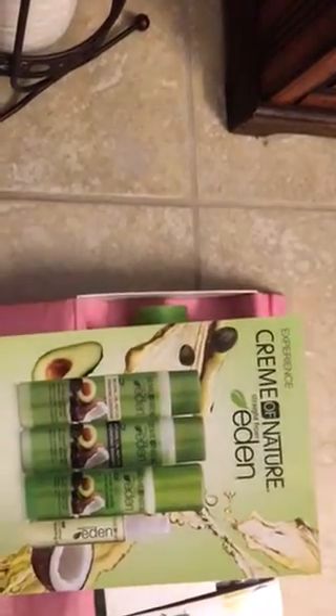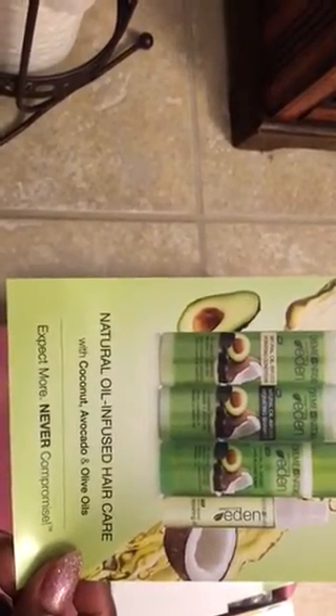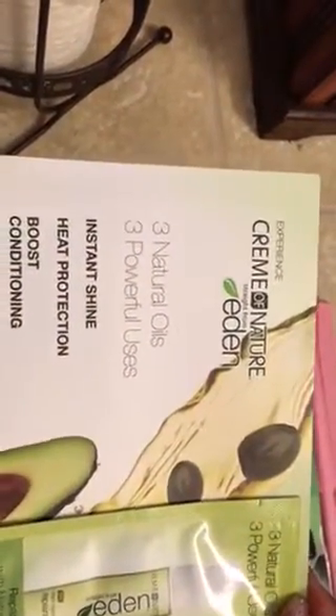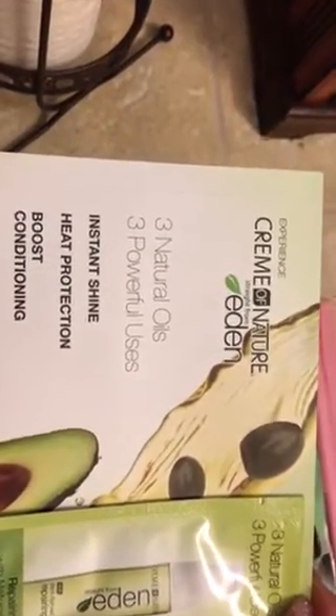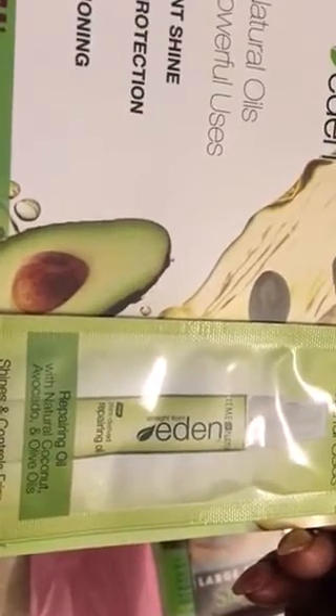As you can see, we have the Cream of Nature Straight from Eden collection — natural oil infused hair care with coconut, avocado, and olive oils. 'Expect more, never compromise.' You get a little sample: three natural oils, three powerful uses — instant shine, heat protectant, and boost conditioning. This is the natural repairing oil with natural coconut, avocado, and olive oil.